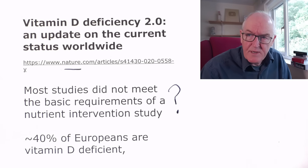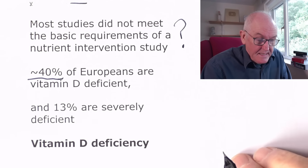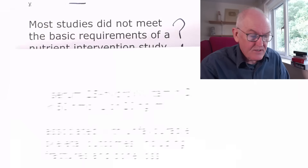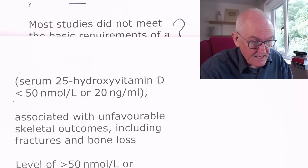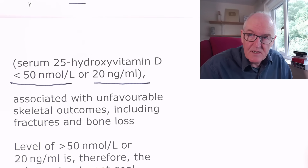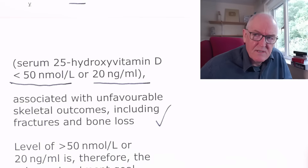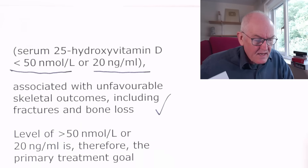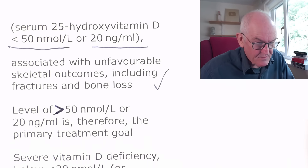About 40% of Europeans are deficient in vitamin D, 13% severely deficient. Deficiency is clearly associated with unfavorable skeletal outcomes including fractures and bone loss. Are we in a situation where giving vitamin D could prevent some fractures — an excruciatingly painful condition with huge implications for health care? Levels of greater than 50 nanomoles per litre, or 20 nanograms per mil, are therefore the primary treatment goal, and it wouldn't be hard to titrate the population up to that. Severe vitamin D deficiency — below 30 nanomoles per litre or 12 nanograms per mil — dramatically increases risk.